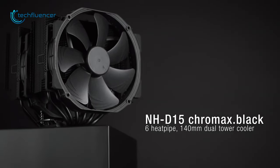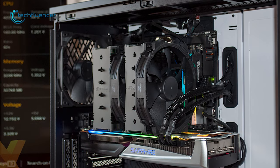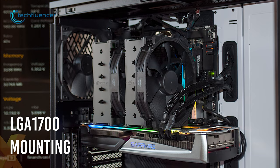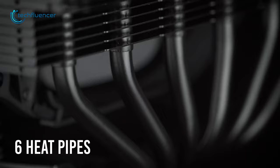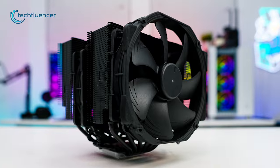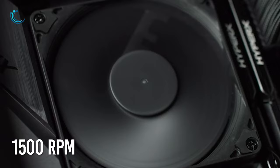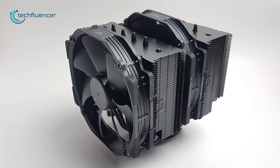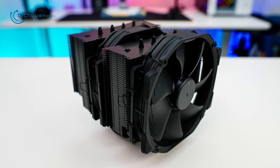And finally, we have the NH-D15 Chromax from Noctua — a perfectly balanced dual-tower CPU cooler that now ships with dedicated LGA1700 mounting hardware. It incorporates two 140mm wide fans with six heat pipes for maximum cooling efficiency, and they operate at a remarkably low noise level, making them ideal for silent builds. The entirety of the heatsink is black-coated and supported with anti-vibration padding. The fans rotate at a maximum of 1500 RPM, generating airflow of up to 140 CFM, allowing you to effectively overclock your latest Intel chips with minimal risk.